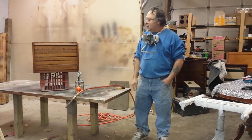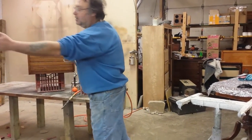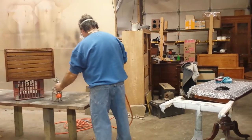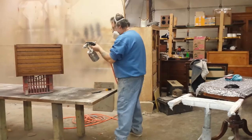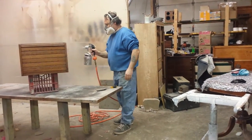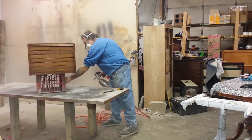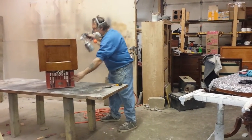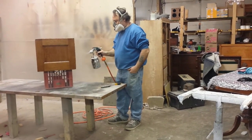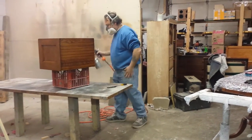Right now I'm going to put a couple coats on here and then Sandy will show you what it looks like. And then we've got a couple coats on here. Let's go. All right.